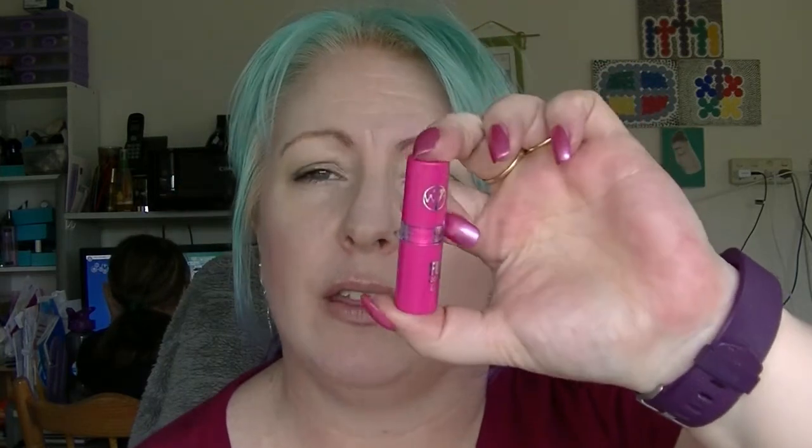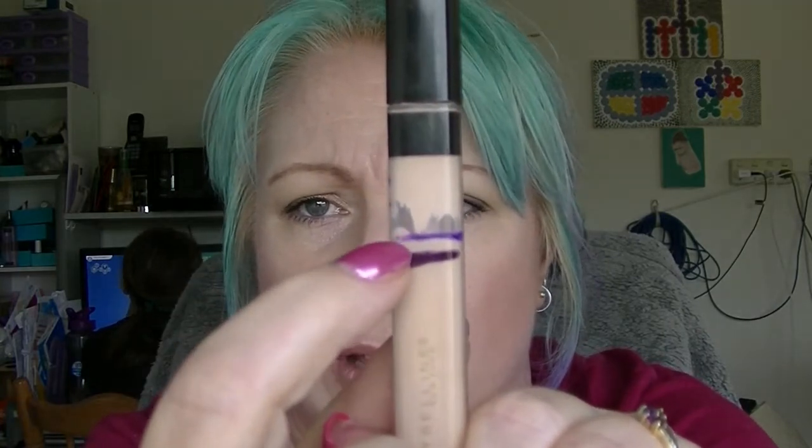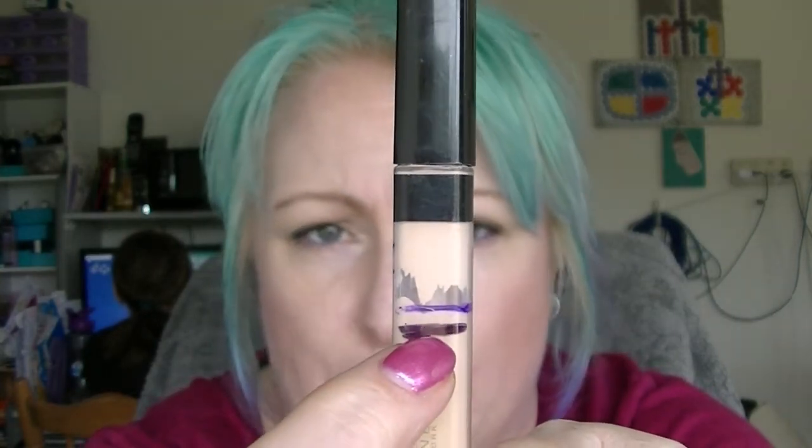The W7 lipstick in pink, which doesn't actually have a name — it is just pink. I think I have worn this once; it hasn't had any noticeable movement. The Maybelline Fit Me Concealer has decided to slide down, even though that is where the line is — when you look inside it's actually sitting down about there. Again I haven't really worn makeup a lot, so it hasn't really got used.